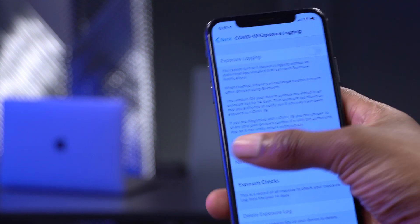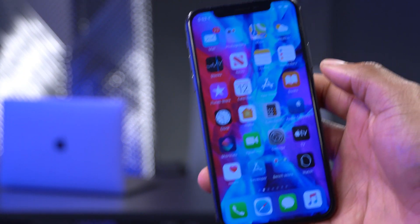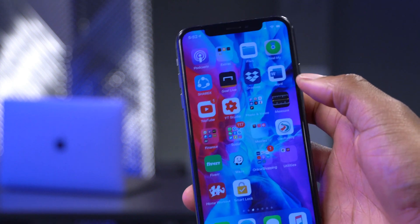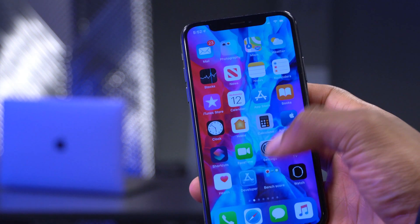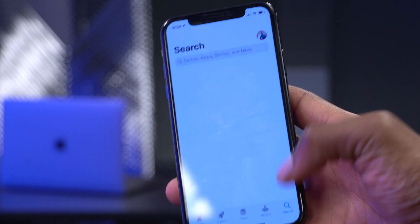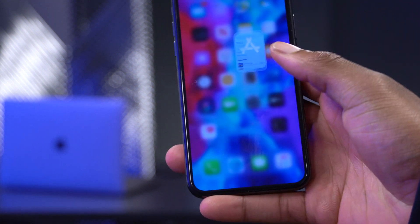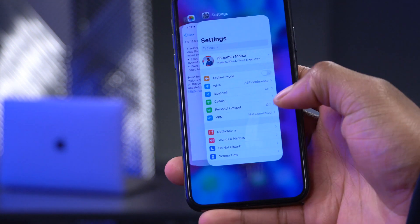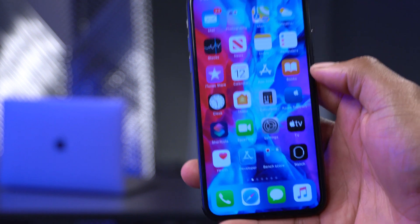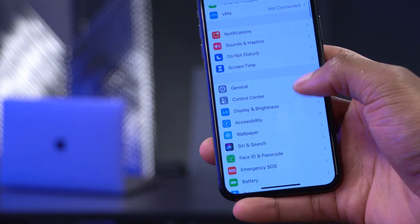This update also fixes a bug where, while using third-party apps like Netflix, the keyboard would pop up by itself without you typing anything. With iOS 13.6.1, that has been fixed.